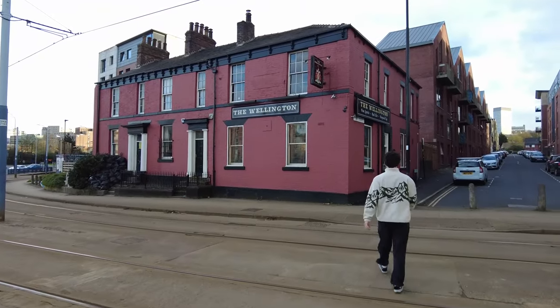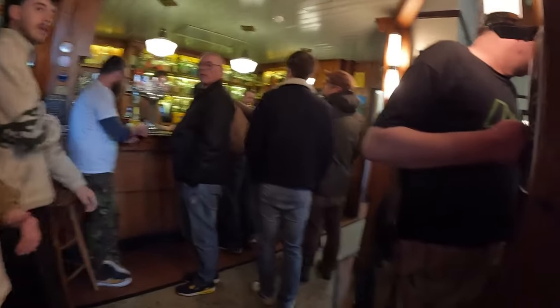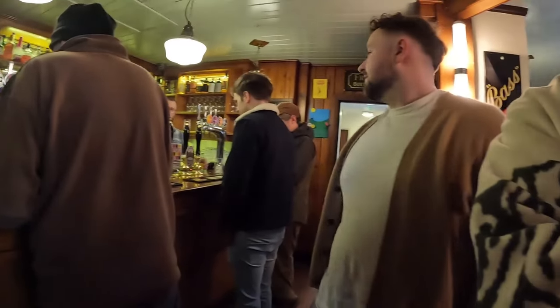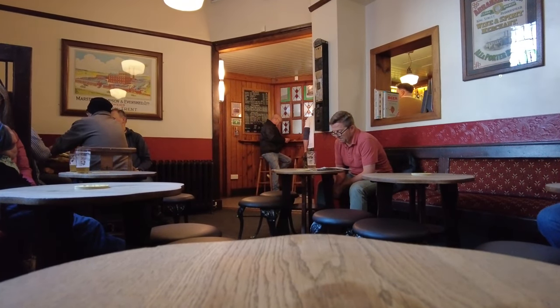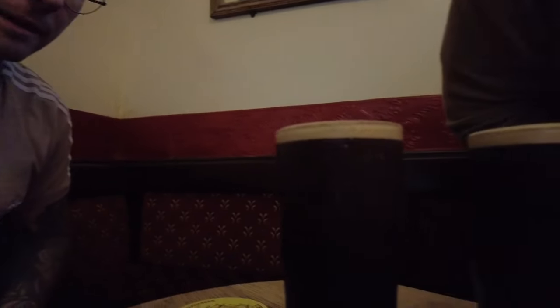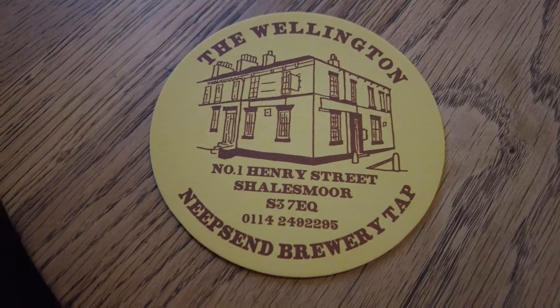There we go — the Wellington. Doesn't look open but it is. Nice, this looks like a good joint. What's the best thing to get? They've got a home brand stout or the 4.2. Which do you recommend? I'd go for their own stout. That's their local brewery — that's what we're having, give it a go.